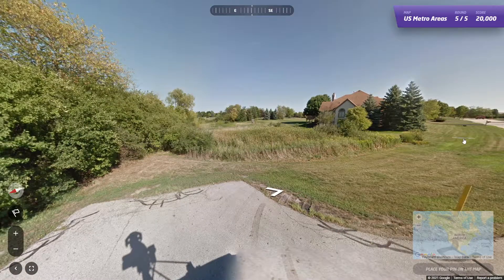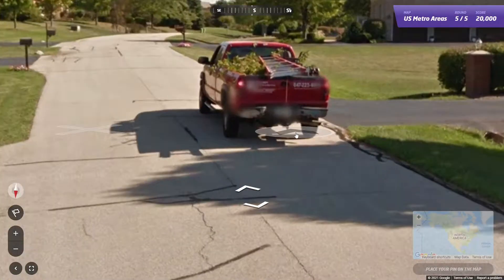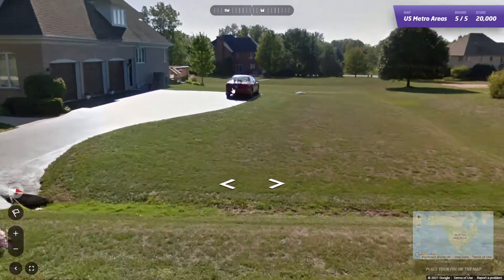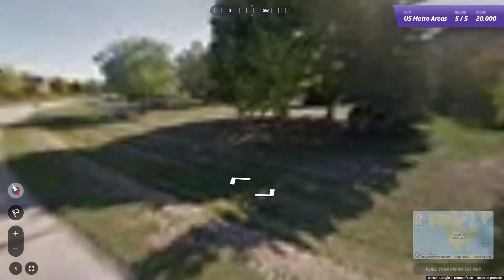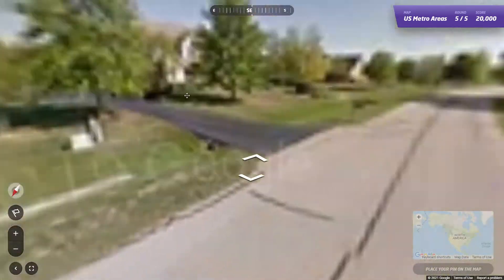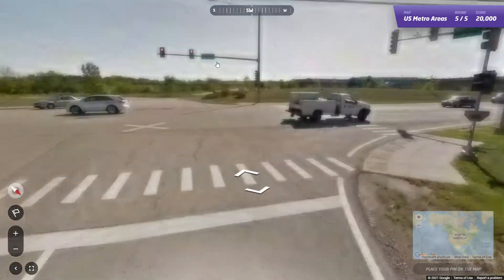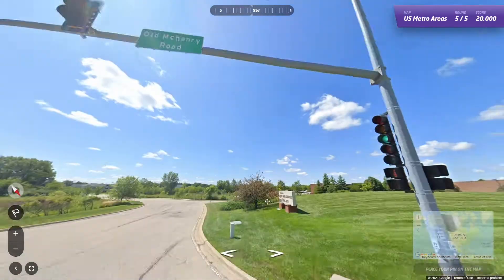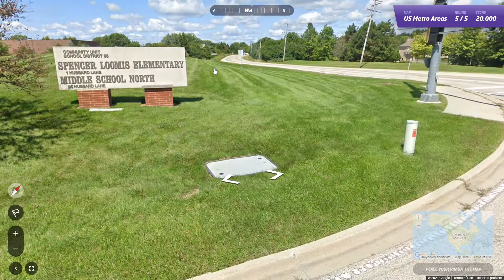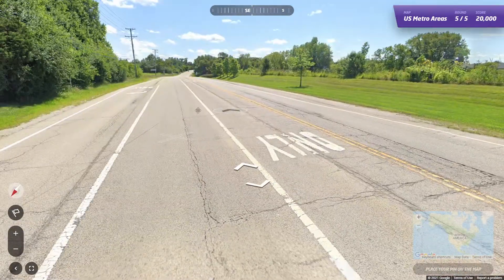Now we're on to round five, and we start at a dead end in an ex-urban neighborhood. Looks very Midwestern — could really be anywhere at this point. Thought that was an Indiana plate for a second. Let's see what streets we have: Northbridge Road and Abbey Glen Drive. I'll keep going south. We have Old McHenry Road, and yeah, these look like Chicagoland signs. So if we're near McHenry, yeah, we're pretty far out there. And this is Old McHenry Road.